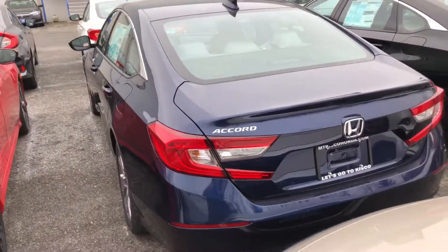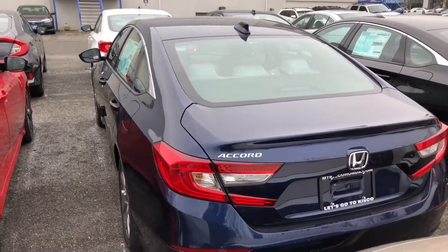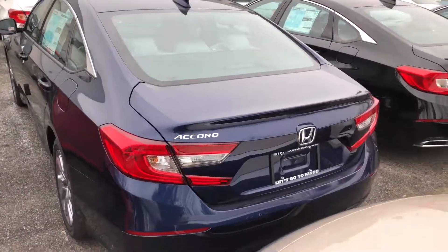I definitely recommend you come on and take it for a test drive. It has a new 1.5 liter turbo engine — test drives and handles great. Once again, my name is Gabriel from Mount Kisco Honda, and I look forward to meeting you.